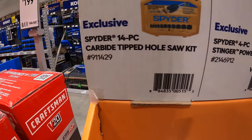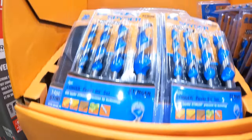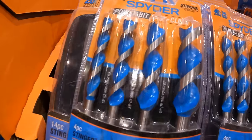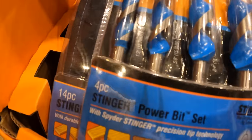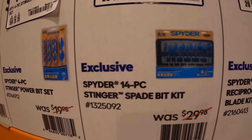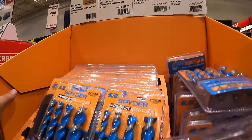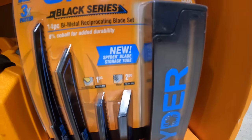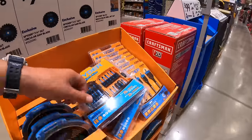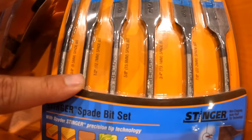Spyder does have for $129 their 14-piece carbide-tipped hole socket set. Or for $19.98 their 4-piece Stinger Power bit set — half-inch, five-eighths, three-eighths, and one-inch. Or the 14-piece Stinger spade bit set for $29.98 — three-eighths, half-inch, five-eighths, three-quarter, seven-eighths, and one-inch. Or $24.98 for the 14-piece reciprocating saw blade set with a carrying case that fits up to nine inches.